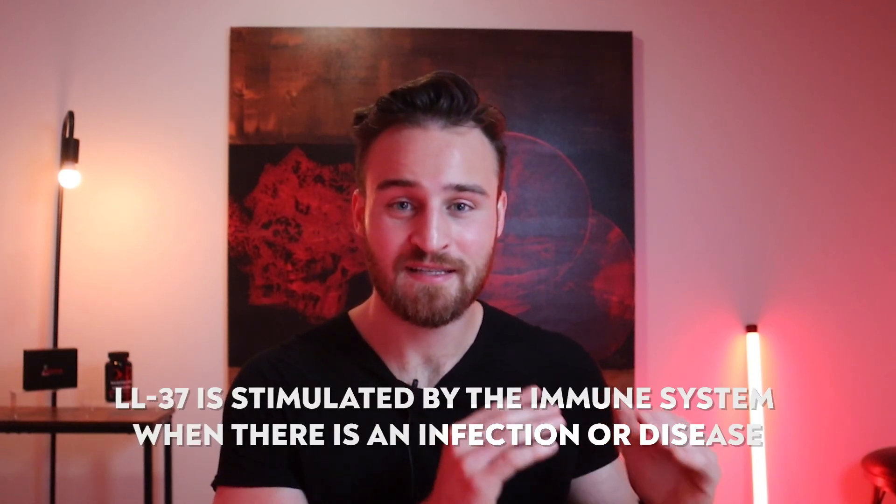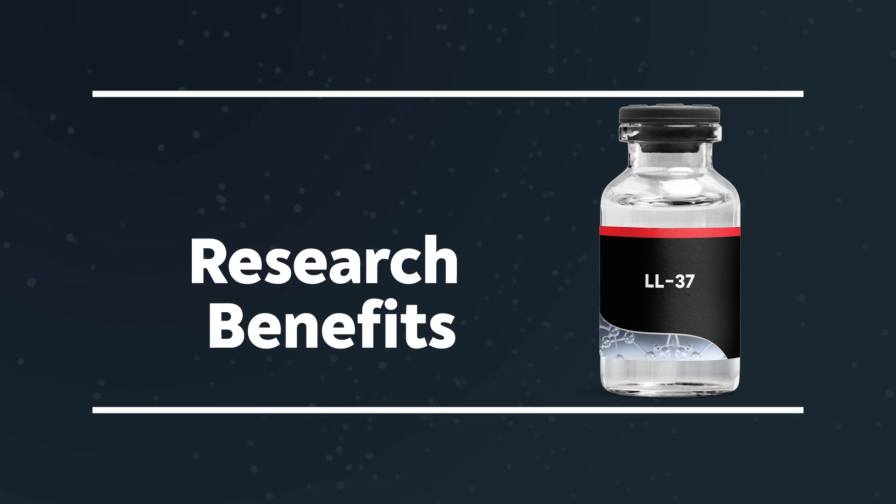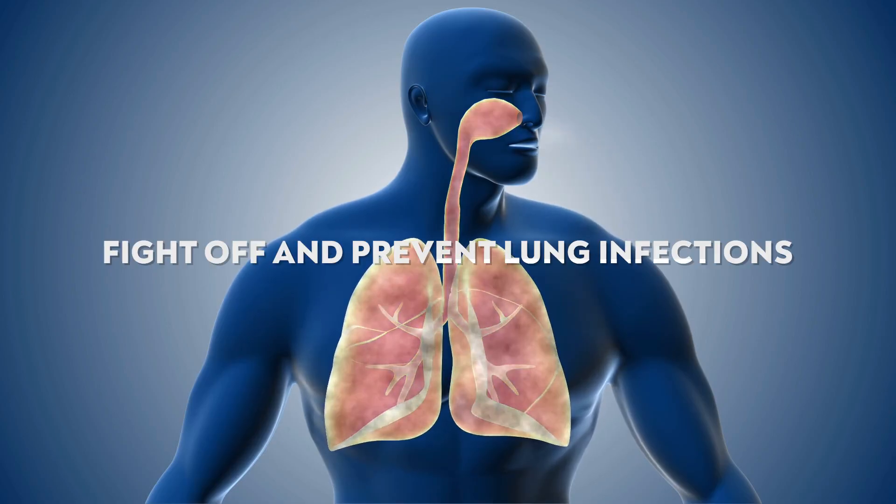LL-37 is seen in higher concentrations especially when it comes to different lung diseases or lung infections, which is why it's potentially being used in different lung conditions. Research has shown that LL-37 can specifically help with lung and skin cells. To summarize: LL-37 is stimulated by the immune system when there's an infection or disease, especially with lung and skin conditions, and when stimulated it goes to cells, pokes holes in the cell membranes, and results in cell death.